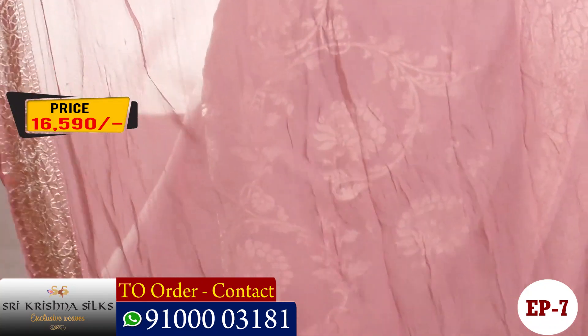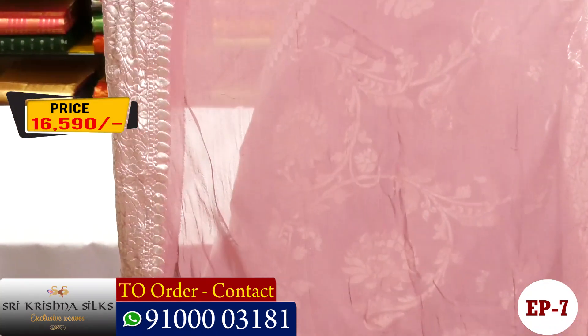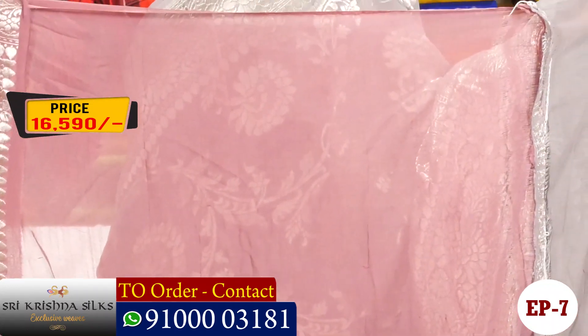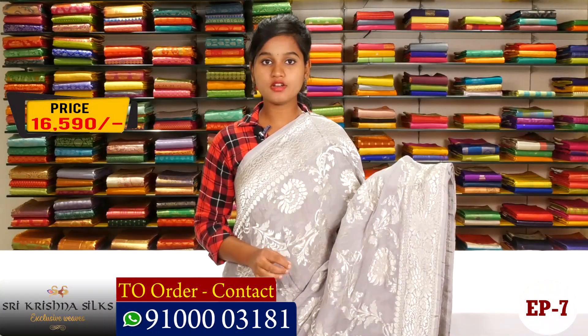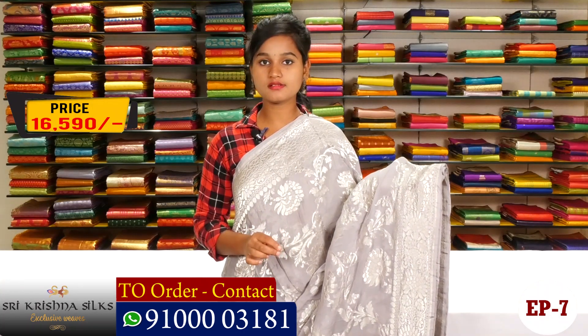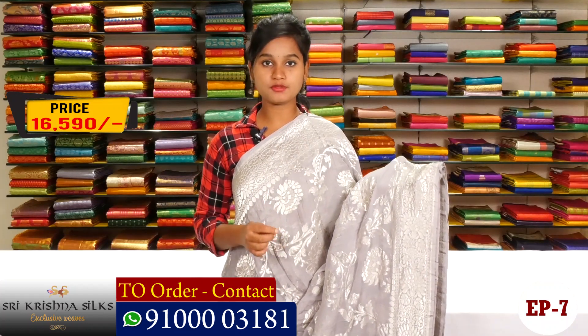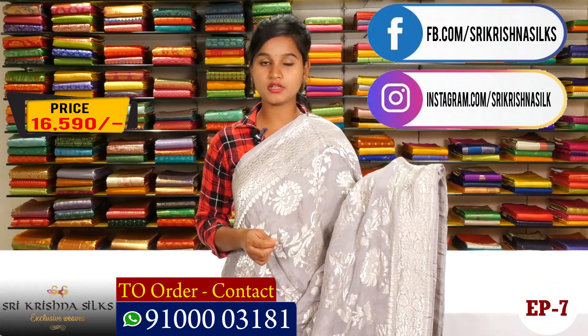They have a lot of red color as well. This price is 16,590 rupees. Please subscribe to our channel and follow us on Instagram and Facebook. Bye.